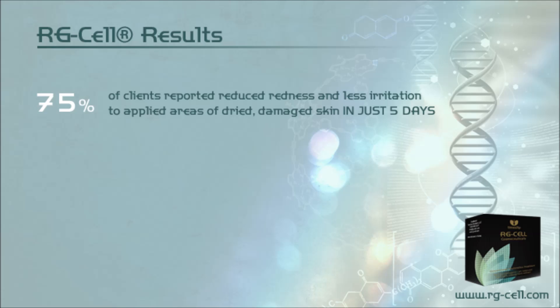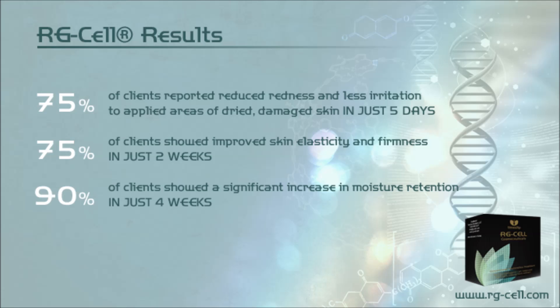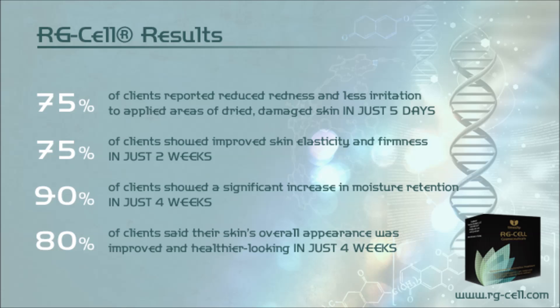RG Cell Results: 75% of clients reported reduced redness and less irritation to applied areas of dry, damaged skin in just 5 days. 75% of clients showed improved skin elasticity and firmness in just 2 weeks. Over 90% of clients showed a significant increase in moisture retention in just 4 weeks. 80% of clients said their skin's overall appearance was improved and healthier looking in just 4 weeks.